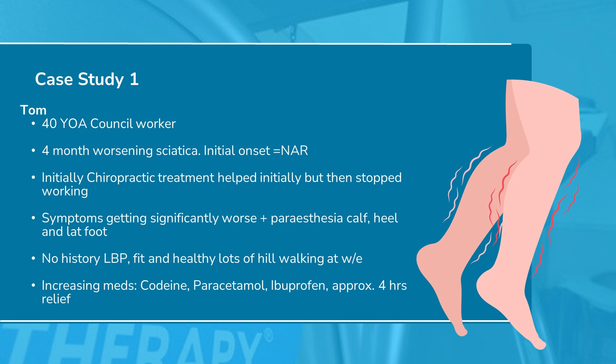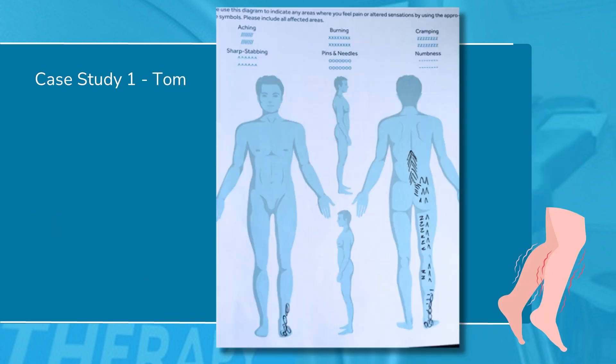Let's have a look at a couple of case studies. We've got Tom — four months of sciatica. He'd initially had chiropractic treatment which helped but then stopped working, and his symptoms were typically getting worse with increasing nerve pain. He was a pretty fit guy up until then, and medications only really gave him four hours of relief. This was his pain chart when he came in — we can see quite a lot of activity going on there in his right leg.